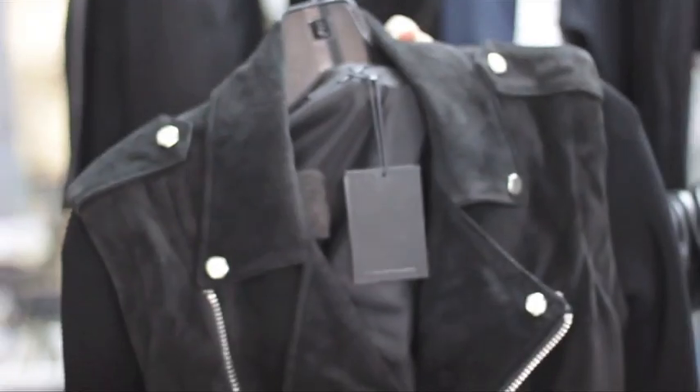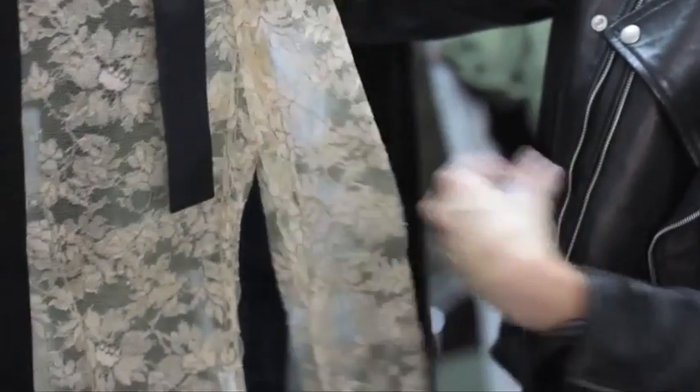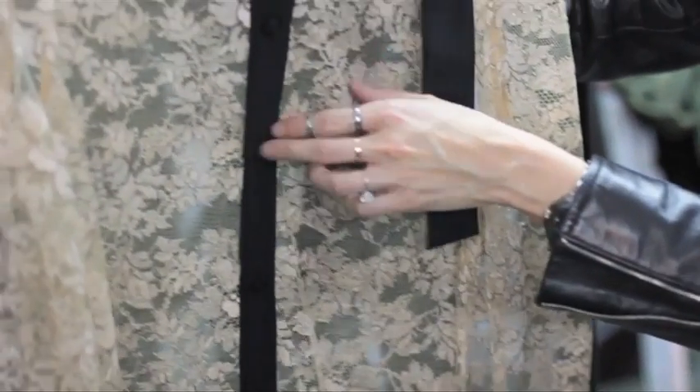Together, leather and lace play off each other perfectly. It's a mix of two textures that look gorgeous together, and it's a brilliant combo of tough and sweet.